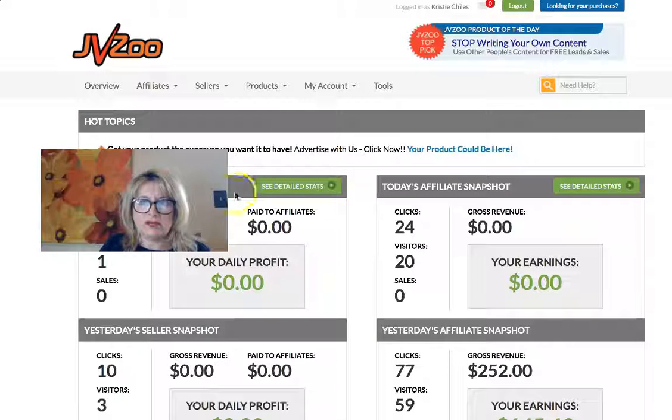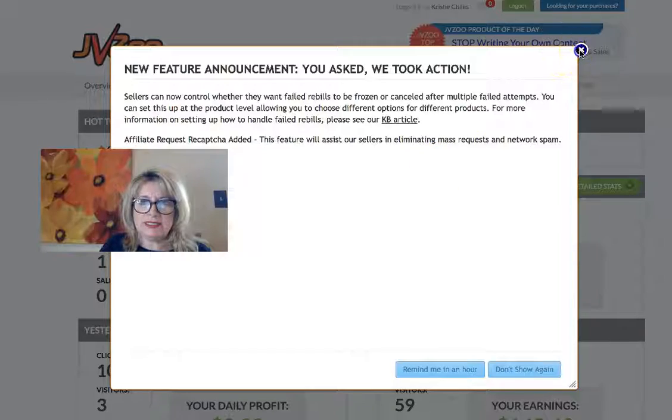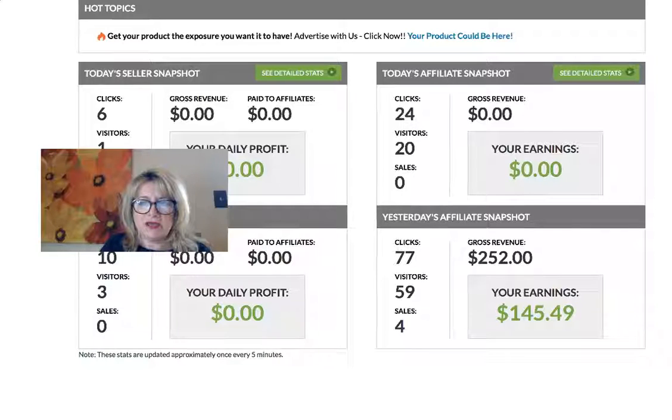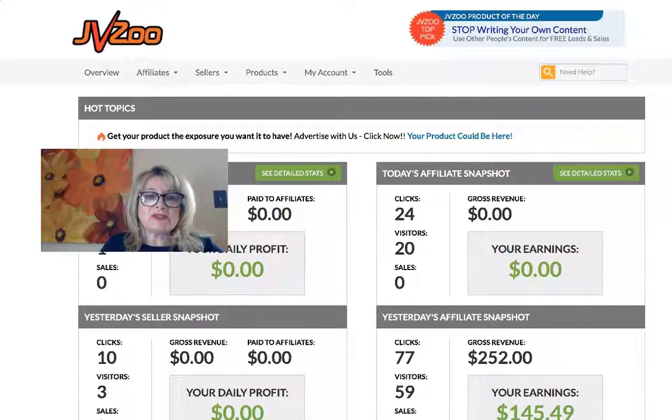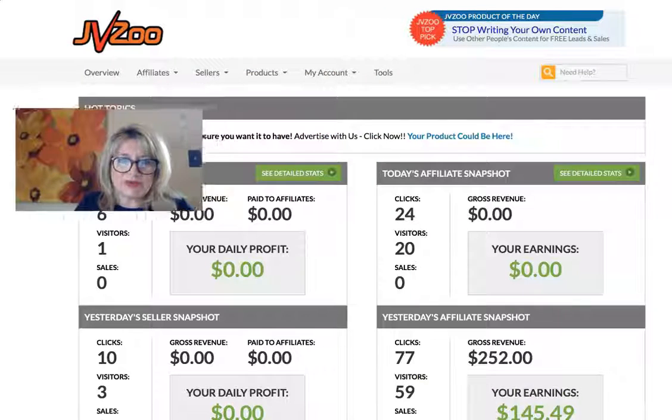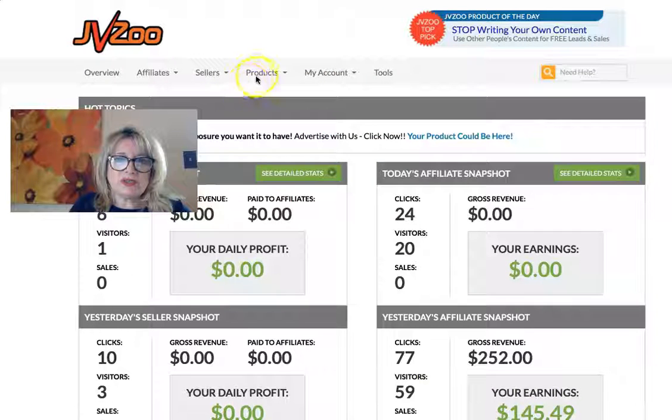Okay, now as you can see, yesterday I promoted a product and made gross revenue of $252, and that was just from four sales. I'm going to show you how to find top-selling products, because you don't always know what is going to be the best product to promote.